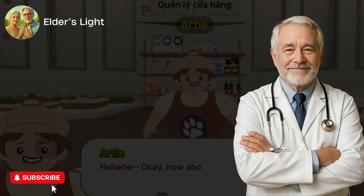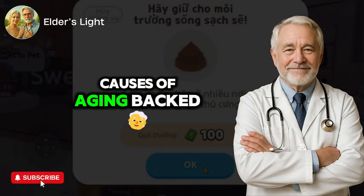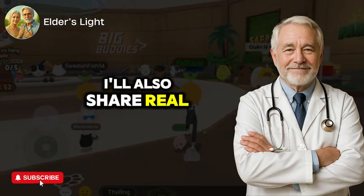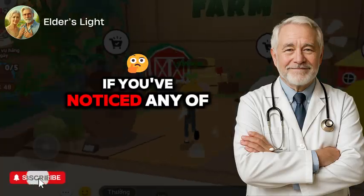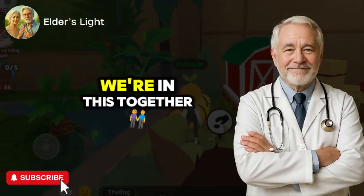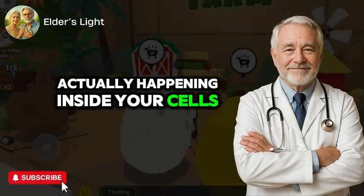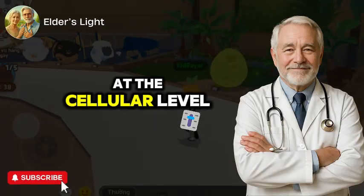In today's video, I'll walk you through three supplements that target the root causes of aging, backed by research and practical results. I'll also share real stories from women just like you. Drop a comment below if you've noticed any of these signs. We're in this together. Let's begin with what's actually happening inside your cells when aging speeds up — what really causes aging at the cellular level.